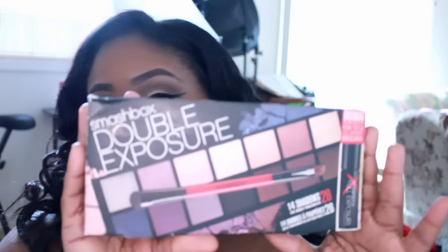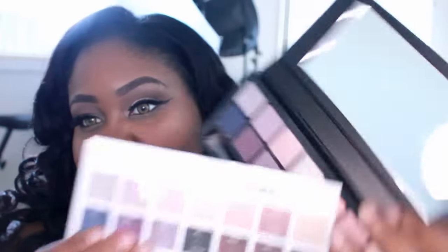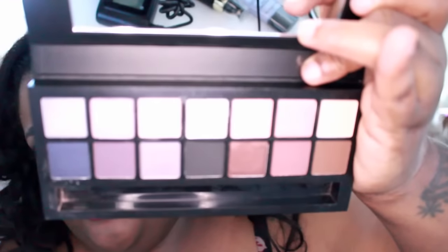The last thing I got was the Smashbox Double Exposure palette. You guys know I wanted this — it comes with one of those little palette inserts, I have like three of those for my other palettes, and it also comes with a little brush. I've already been playing in this palette. I have the Full Exposure and I wanted to try the Double Exposure as well, so now I have both. I'm good on palettes.